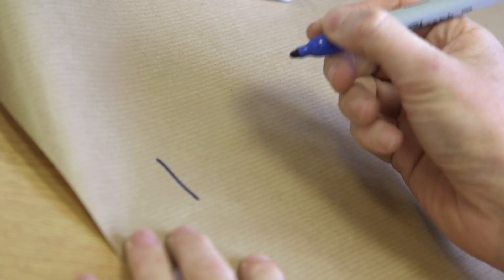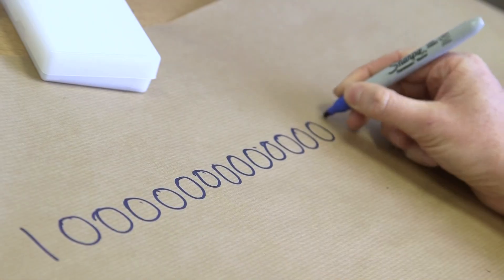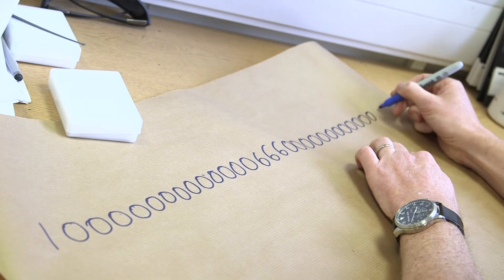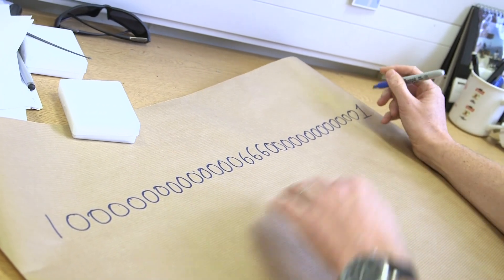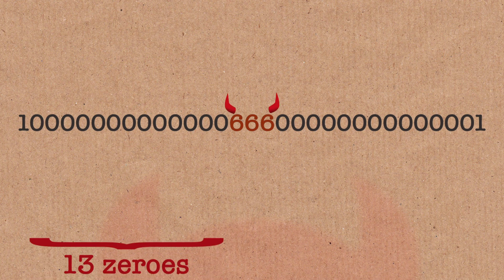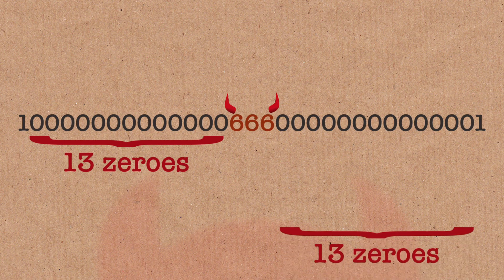He has a number. This number here is Belphegor's Prime. You can already see the evil lurking within there — the number of the beast, 666, sitting square in the middle. But it's even more evil than this.